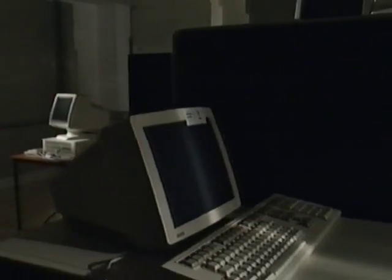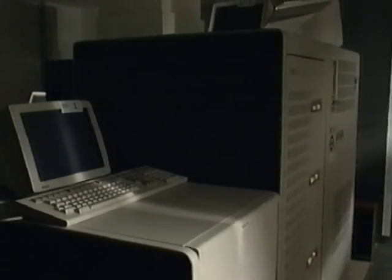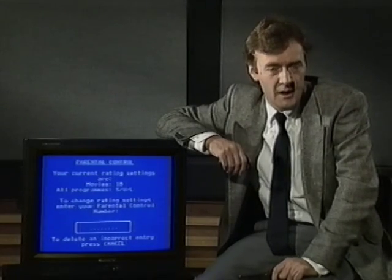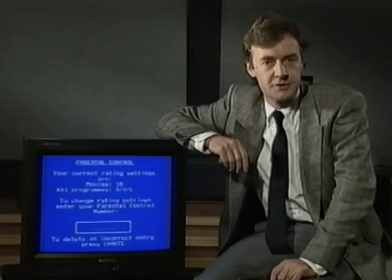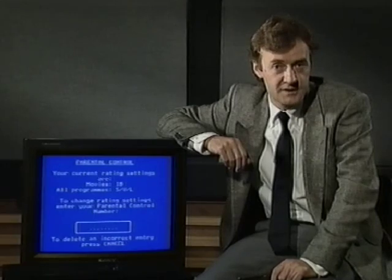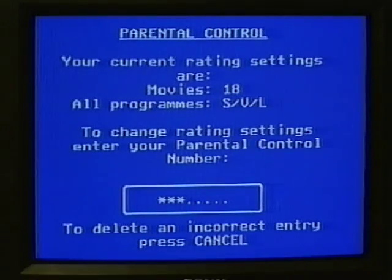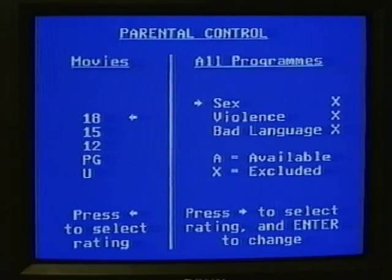The signal also carries messages generated from here to individual customers, such as asking their receiver box to unscramble the movie channel. And the signal also carries information which gives you control over what your children watch. If you're unhappy about your family watching films suitable only for over 18s, the first thing you do is key in your PIN number using the remote control. That gets you another page, rather like teletext, where you can select what programs you don't want on your set, unless you deliberately choose to view them.